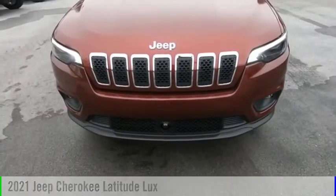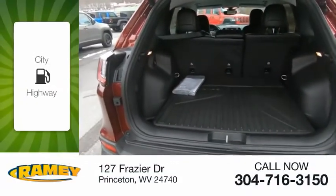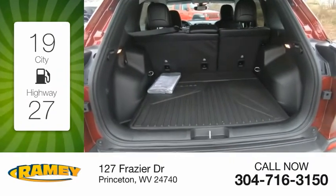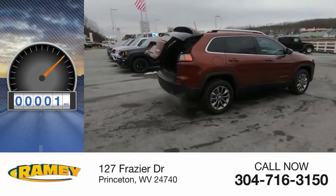This vehicle is powered by a four-wheel drive, six-cylinder, 3.2-liter engine. Great fuel efficiency saves you money by requiring fewer trips to the gas station. This vehicle has less than 100 miles.